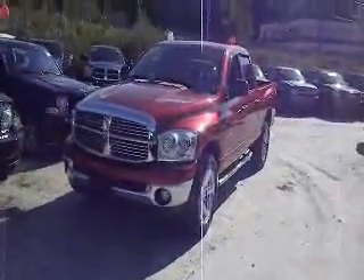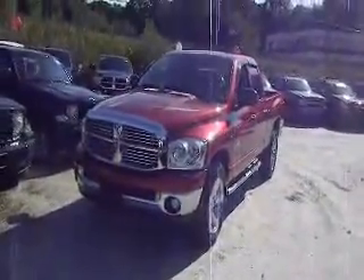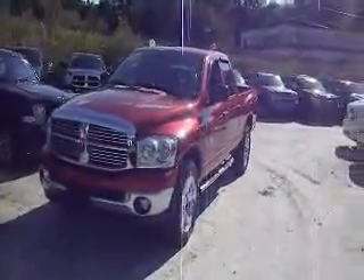How are you doing today? Welcome to Metal in Carmel, part of the Vols Auto Group. Today we're going to show you a 2008 Dodge Ram 1500.